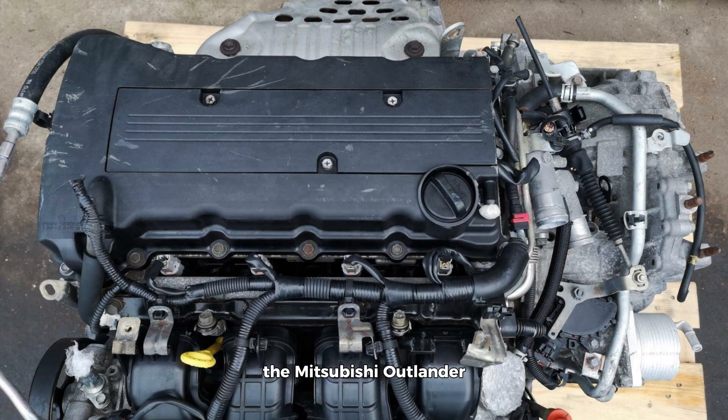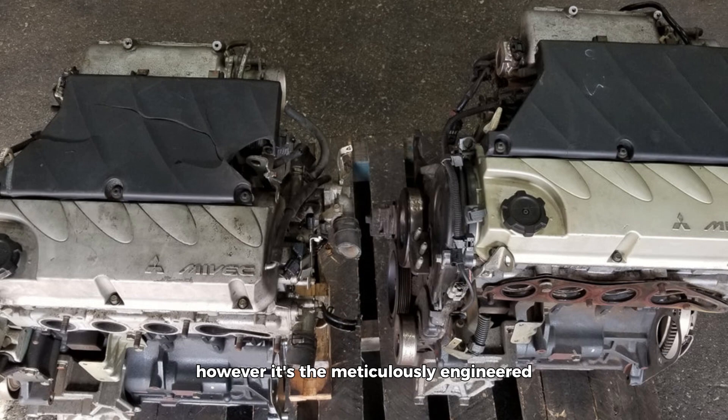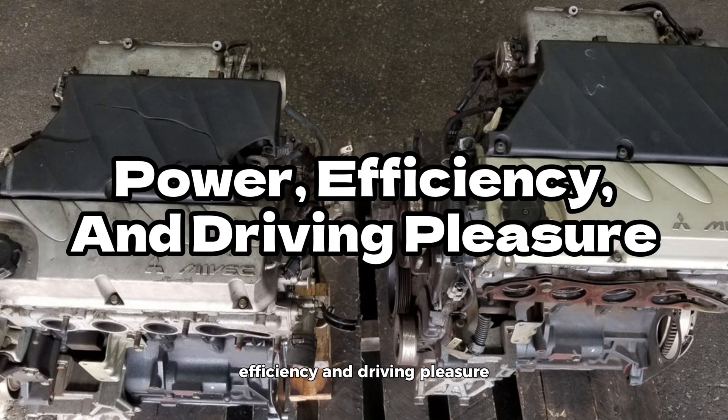The Mitsubishi Outlander has garnered widespread acclaim for its reliability, practicality, and performance, making it a compelling choice for families, adventurers, and urban commuters alike. It's the meticulously engineered 2.4-liter Maivek engine that serves as the driving force behind the Outlander's success, propelling it to new heights of power, efficiency, and driving pleasure.